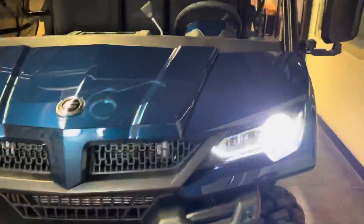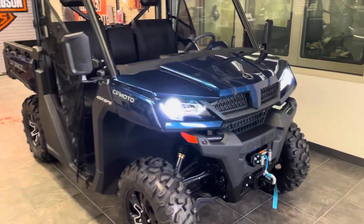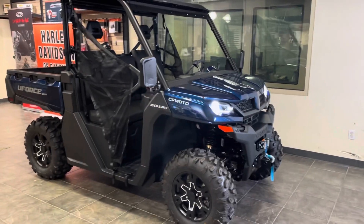It's on sale until the end of October 2024 at Harley-Davidson of Danbury with a $1,000 factory rebate. Come visit us, 203-730-2453. Thank you for watching.